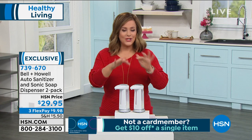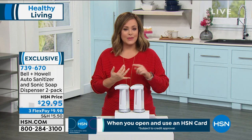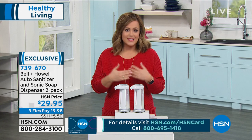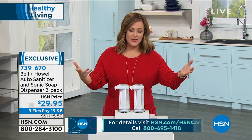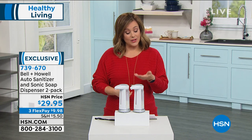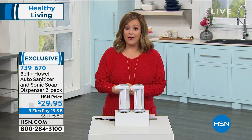You're going to get two. They light up as well, and remember, it's not just hand soap — it's whatever you want to put in there that you want to be touch-free. This is what every business is doing, every hotel, every resort. They are all going to touch-free for obvious reasons, and now you can have that in your home as well. A lot of people are picking up multiple sets because now you want one near every sink in the home, and today you've got a great offer.